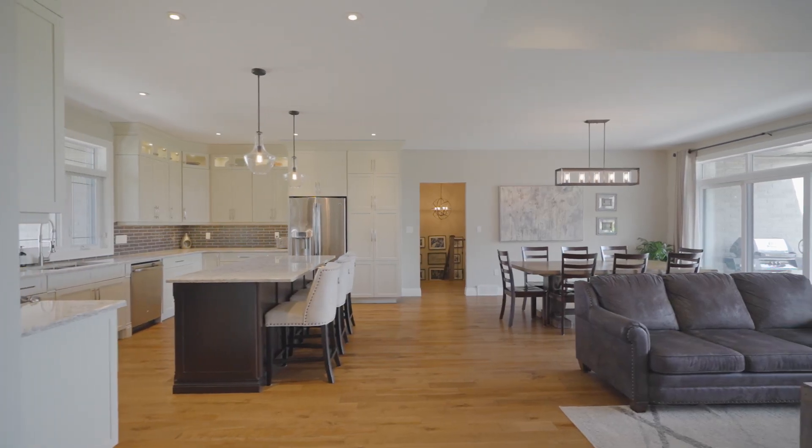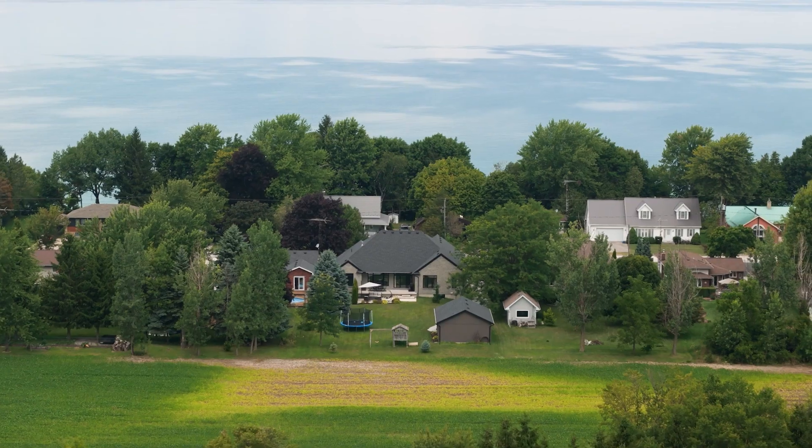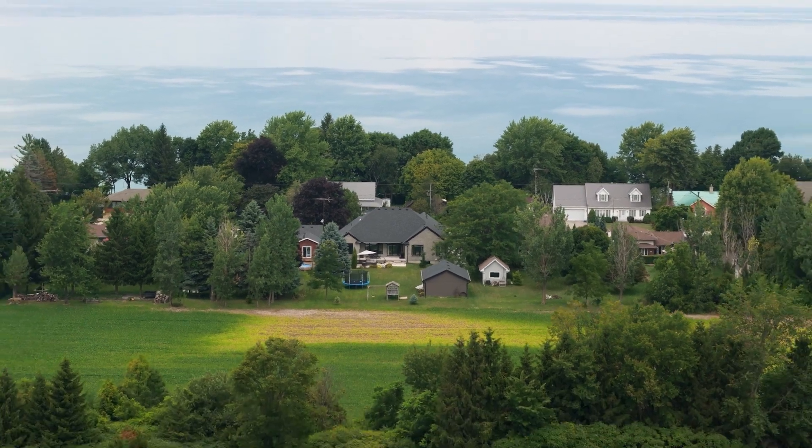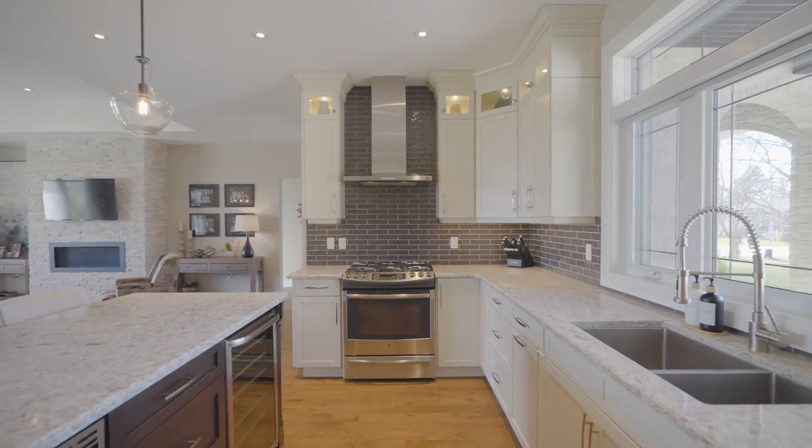On top of that, we have in-floor heating in the lower level, rough-ins for a hot tub or backup generator, and some beautiful big windows showcasing the backyard looking out over farmland with no neighbors behind us. This home is truly stunning and something you need to experience for yourself.